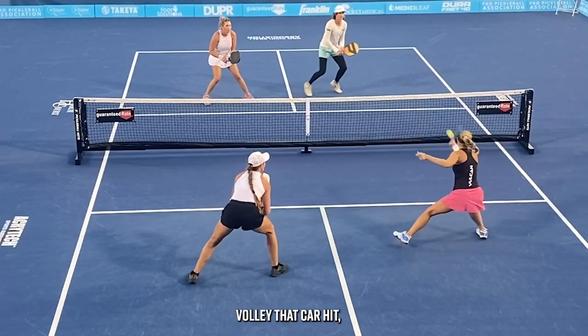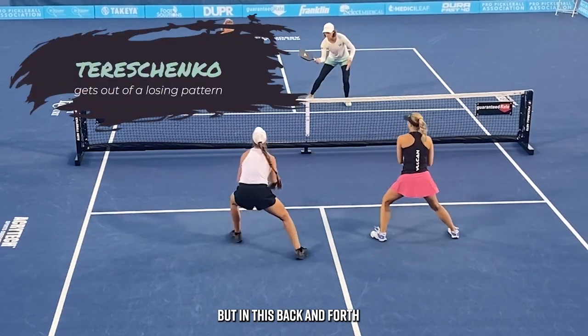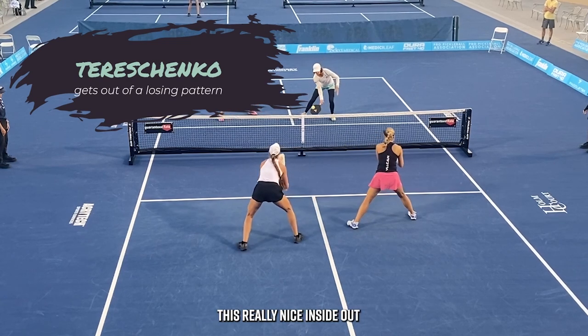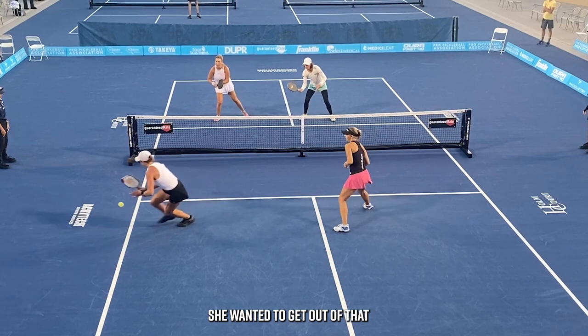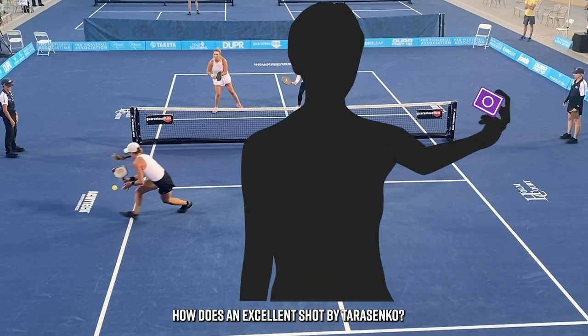This wasn't the best volley that Carr hit, and Tereschenko maybe could have done a bit more with it. But in this back and forth between Carr and Tereschenko, Irina plays a really nice inside-out forehand drop. She realized things weren't going in her direction and wanted to get out of that losing pattern — so she changes it. That is an excellent shot by Tereschenko.